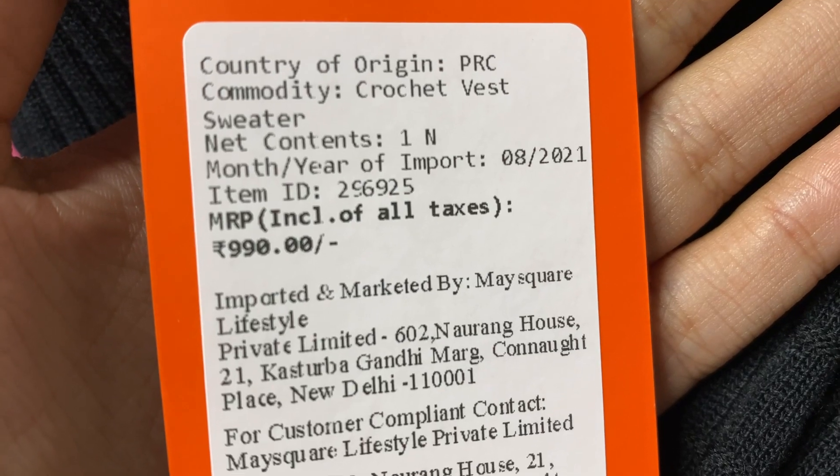Next one is this vest — this sweater vest. I really love it, but I expected it to be a little thicker. Never mind, it's still pretty. If the items are already out of stock and you can't find it on the website anymore, the price here is 990 and it is called the Corset Vest Sweater.